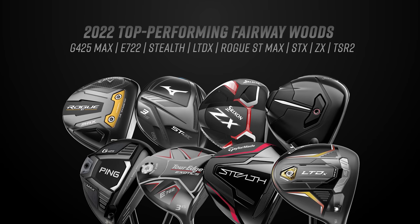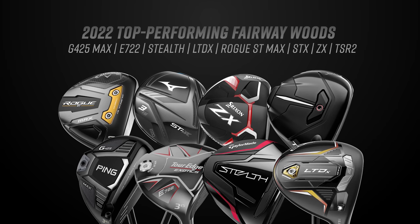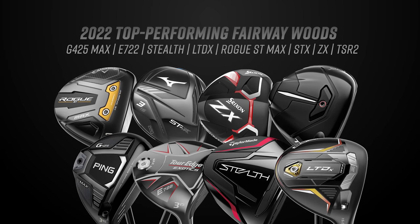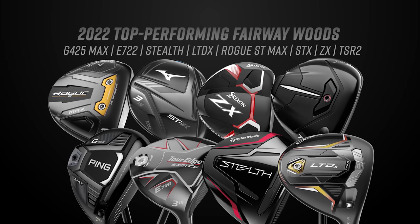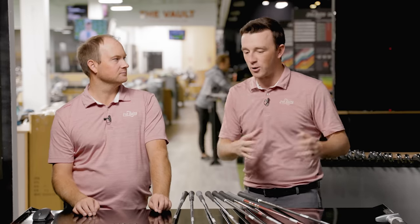We've got eight models from all different brands: the Ping G425 Max, Tour Edge E722, TaylorMade Stealth, Cobra LTDX, Callaway Rogue ST Max, Mizuno STX, Srixon ZX, and the Titleist TSR2. They're all the higher MOI models. There may be lower-spinning models that accompany these, but these are the ones that fit the wider range of golfers who need help getting the ball in the air and launching it higher for distance.